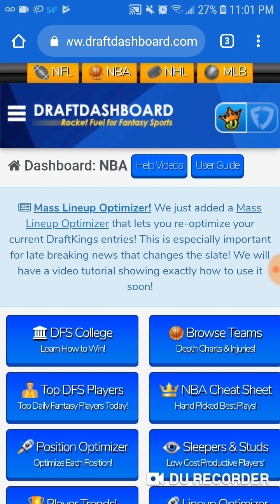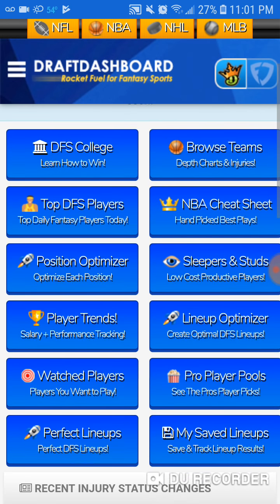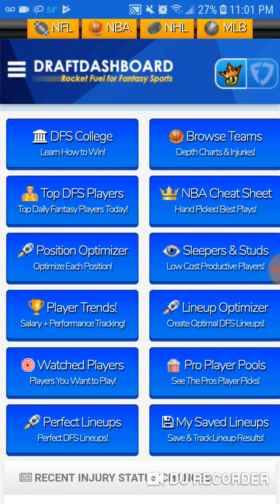Speaking of Draft Dashboard, this is the best optimizer on the planet. This is what all the big dogs are using, and it's fun to use especially right now with the new feature they just added — we'll get into that at the end of the video. You're gonna love this new feature, especially for showdown slates. If you're going to play a bunch of quarter or even dollar lineups, this is the tool for you. You gotta have it.